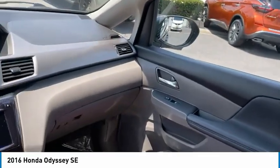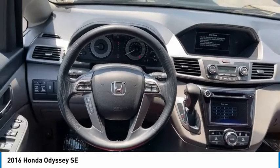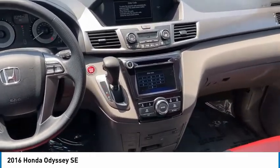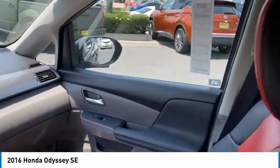Here are some of this vehicle's great options: aluminum wheels, heated side mirrors, traction control, daytime running lights, remote keyless entry, headlights auto off, mirror memory, FWD, security system, cruise control.